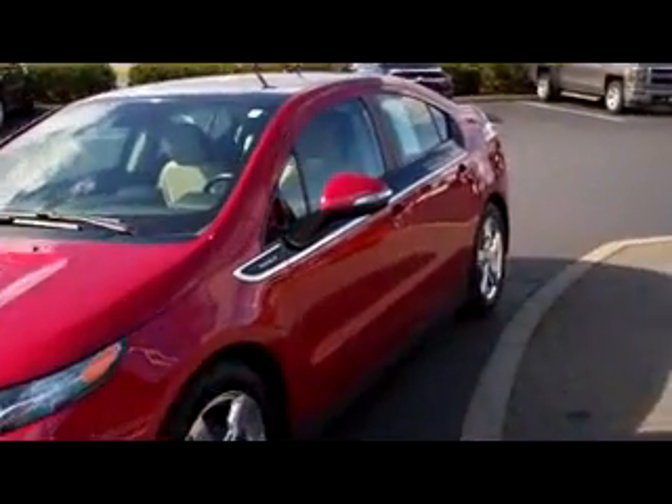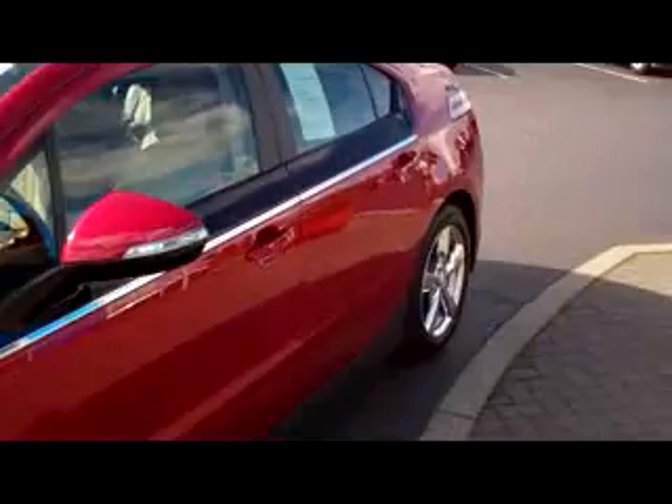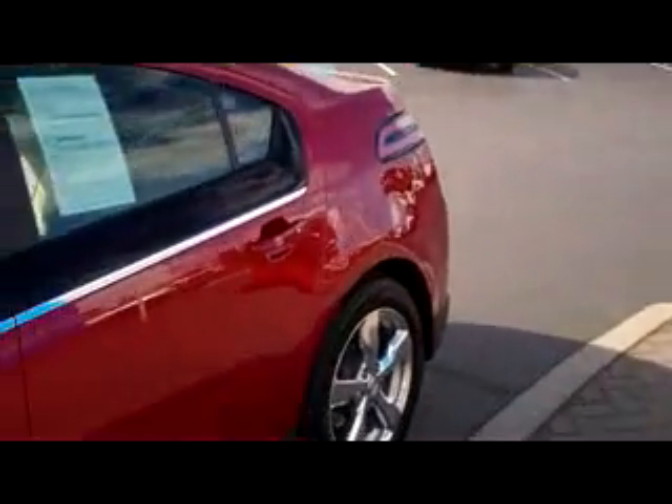Hey guys, Tim here from RKM Motors, and here we have a 2012 Chevy Volt. These are our gas and electric hybrids — it's going to get you excellent gas mileage. This one's in great shape. You can see it's got the nice chrome rims down here, and the exterior's in excellent condition.